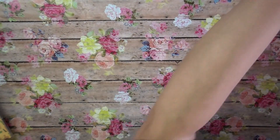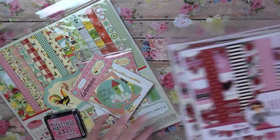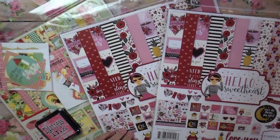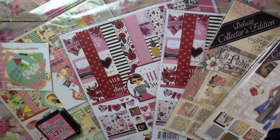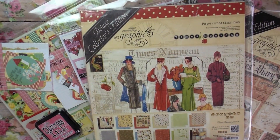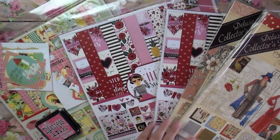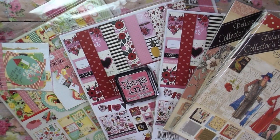That was my super quick haul from Etsy and scrapbook.com! I hope you enjoyed it. If you have any questions about any of these products, please let me know. Let me know in the comments if you like Graphic 45 paper, because I might do some Graphic 45 projects coming up on my channel. Thank you so much for watching and I hope you have a wonderful week!